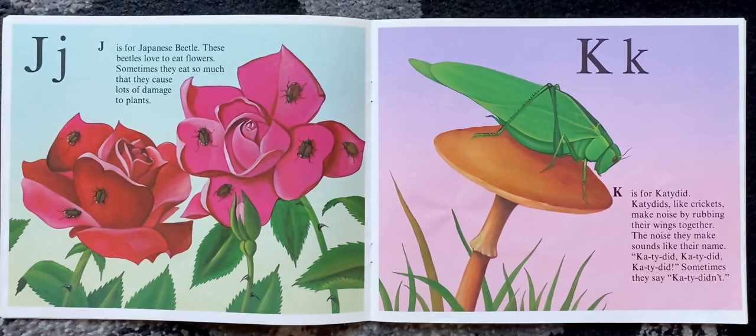K is for katydid. Katydids, like crickets, make noise by rubbing their wings together. The noise they make sounds like their name — katydid, katydid, katydid didn't.